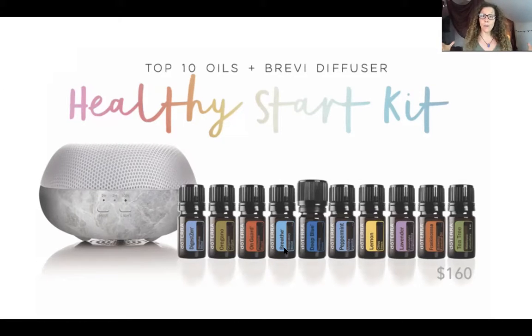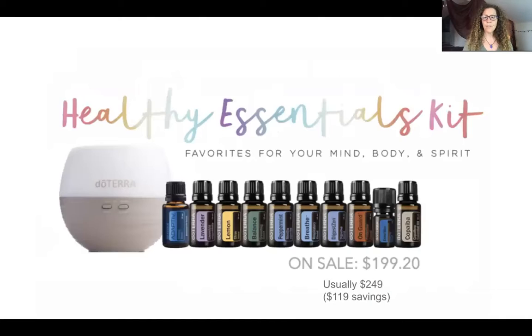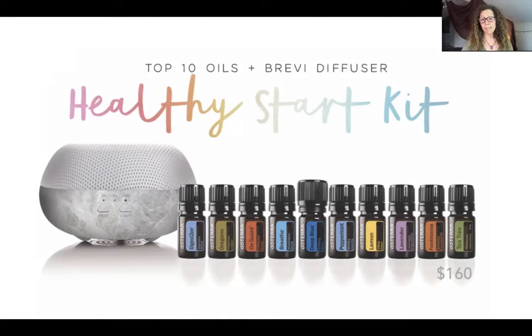Breathe is great in the diffuser to keep airways open. Deep blue for muscles and tension, peppermint for energy. These three together are amazing for seasonal threats. Frankincense is the king of the oils, good for everything, keeping cells healthy - it keeps the cells' integrity and DNA from being damaged, so you've got to read into that to see what that means. Tea tree is another one I gargle with along with salt water to help kill anything that could be getting into my throat.